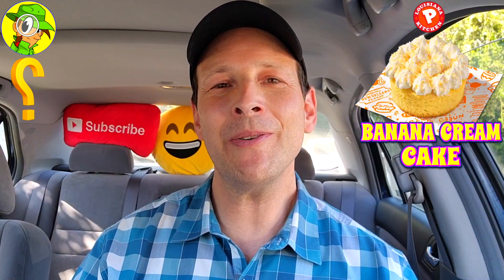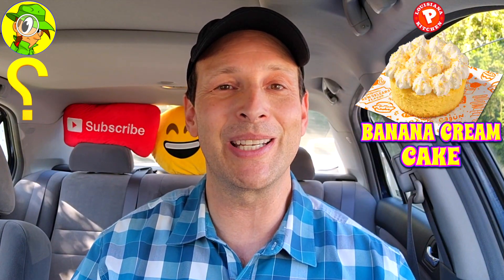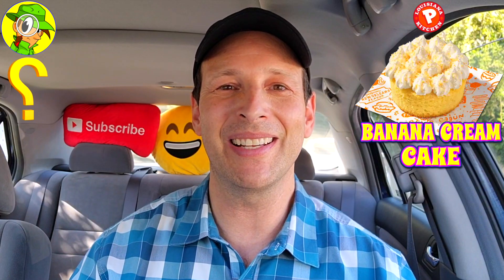Do me a quick favor — drop some comments down below. Let me know what you thought of the presentation: did this look like it was worth three dollars to you? And do you think you would have preferred having a banana cream pie with a graham cracker crust on the bottom? Very curious to hear your thoughts on this one — drop those comments down below.